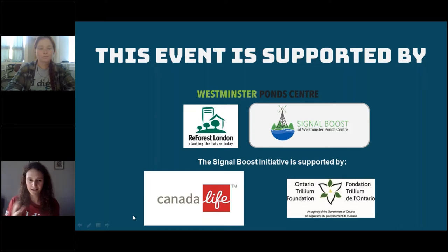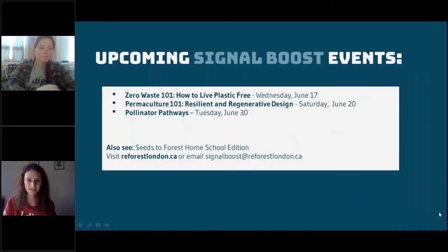Through the Westminster Pond Center, we have the Signal Boost Initiative — a program that dramatically increases the number of public and volunteer educational opportunities available in London. Eventually we'll be holding events at the center, but in the meantime we'll be offering lots of webinars. This event is made possible by support from the Ontario Trillium Foundation, and we want to acknowledge our largest sponsor, Canada Life. Check out our website at reforestlondon.ca for upcoming events.